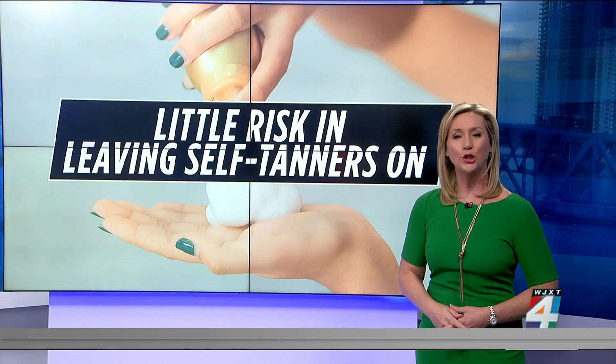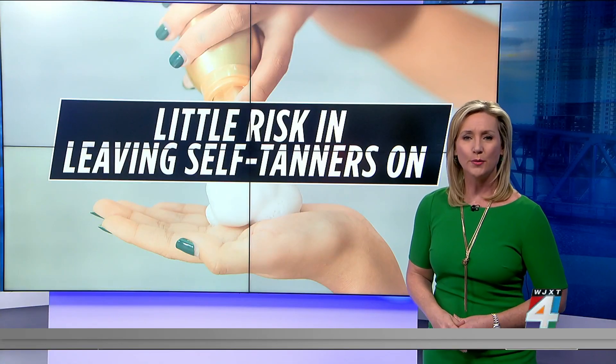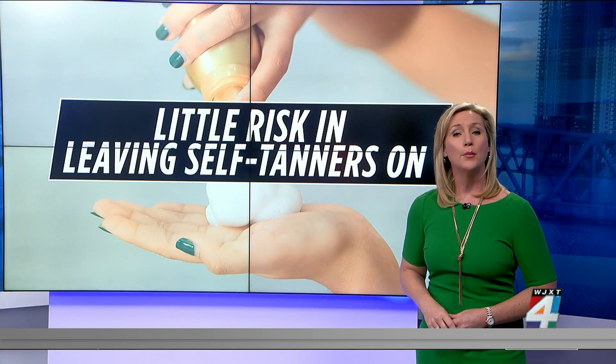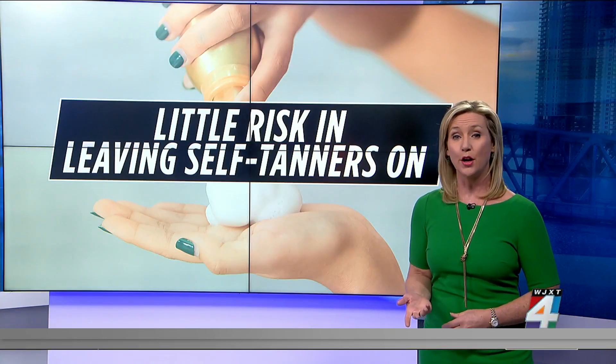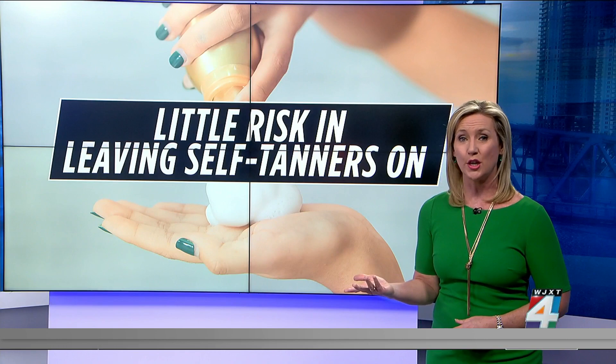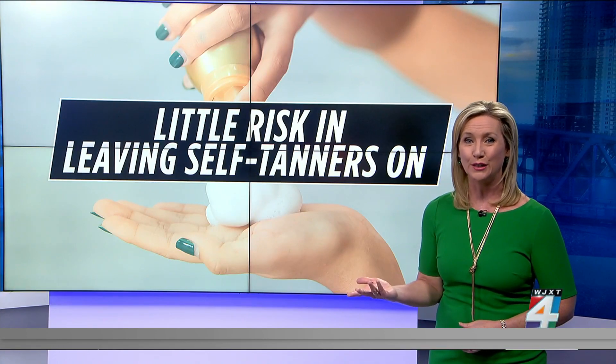When it comes to how long you wear self-tanners, dermatologists say it's always best to follow the instructions for the specific product you're using. But since most self-tanners are leave-on products, there are no specific safety risks associated with leaving them on your skin longer than recommended.